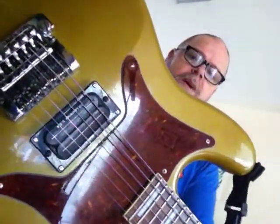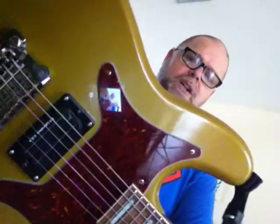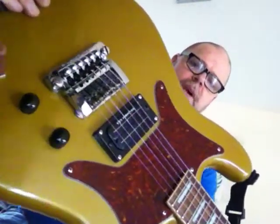Today, you get to see Epi. Epi's got a new Bill Lawrence USA L500XL humbucker installed in it. Just a single volume knob. The other knob is just a dummy knob, not really serving any purpose but to fill a hole.